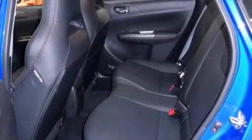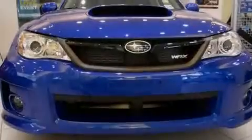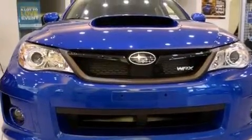Features include Bluetooth cell phone integration, a short-throw shifter, traction control and stability control systems, side curtain airbags, tinted glass, and an automatic climate control system.